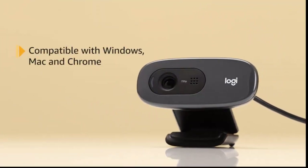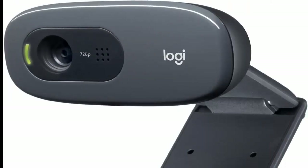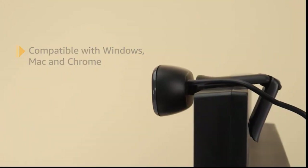Compatible with Windows 8 or later, macOS 10.10 or later, Chrome OS, with USB-A port. Works with Skype, Google Hangouts, FaceTime for Mac. Visit your preferred video calling solution provider's website for exact information on system and performance requirements. 2 years limited warranty.